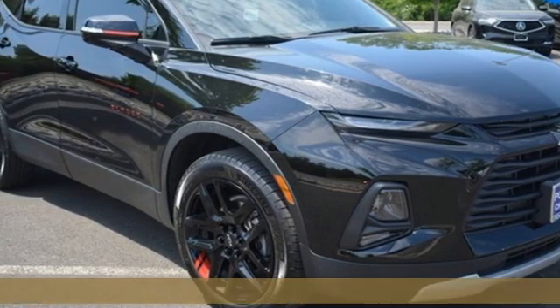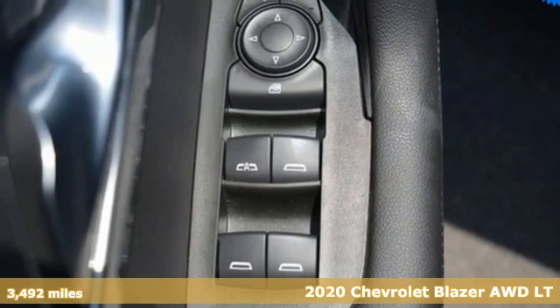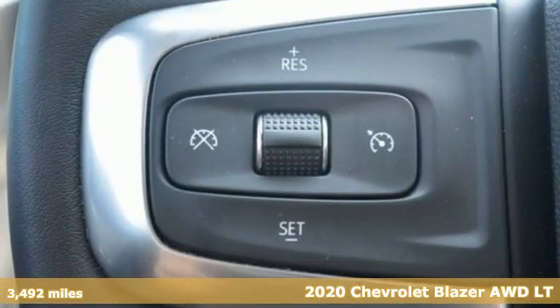Here's a 2020 Chevrolet Blazer. Bring it on or bring the family with you. No matter what you need the Blazer for, it's ready to make it happen.